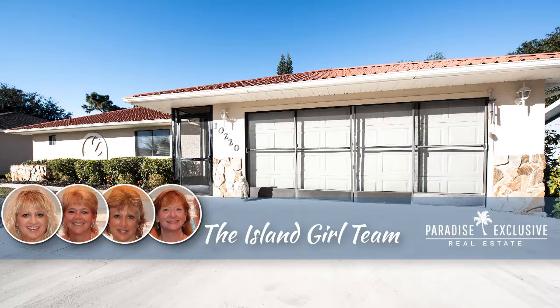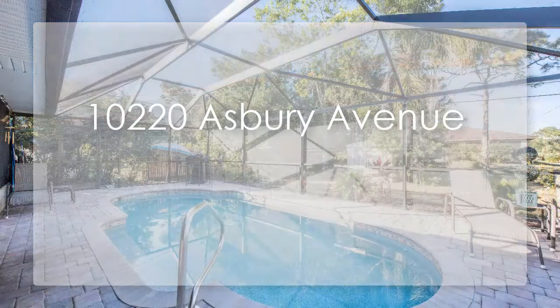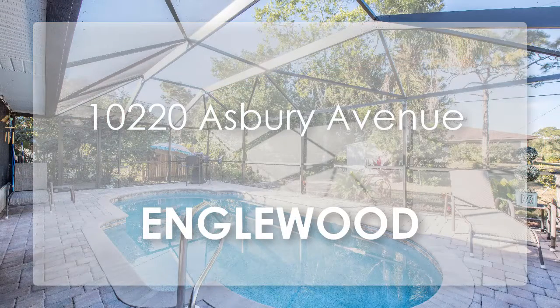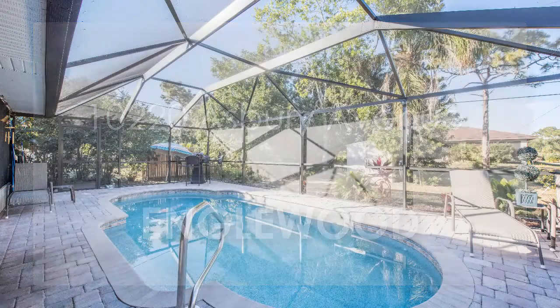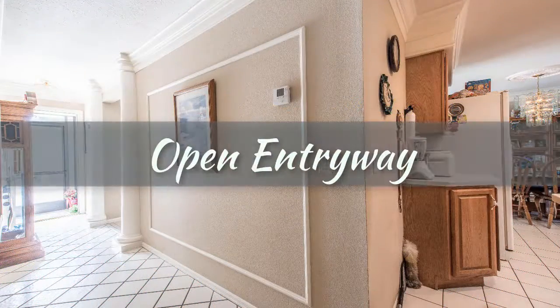The Island Girl team proudly presents 10-220 Asbury Avenue in Englewood, a beautiful two-bedroom pool home that is clean, crisp, impeccably maintained, and move-in ready for under $200,000.